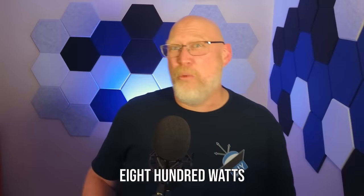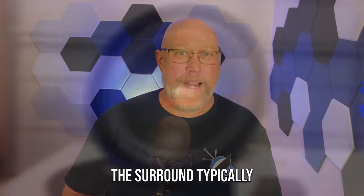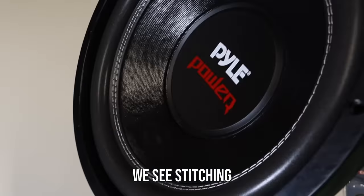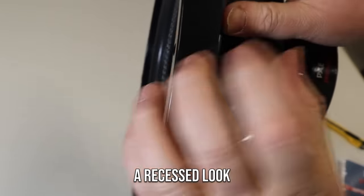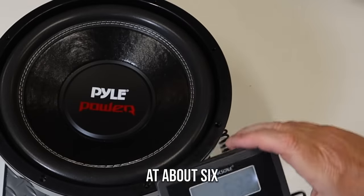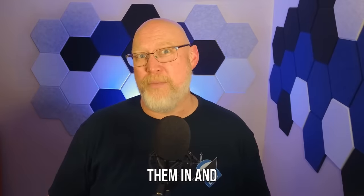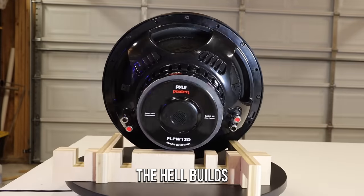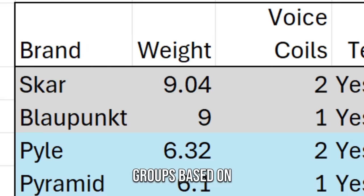Check this one out — the box says 800 watts RMS, so this may be a powerhouse. This is the Pyle, a dual 4-ohm subwoofer. It's got a paper cone with stitching on the surround — typically a signal for a more powerful subwoofer. It also has a big plastic trim ring that gives it a recessed look, plus push terminals, a pole vent, and venting in the basket. It weighs about 6.3 pounds. The push terminals feel nice and solid. And here's the best part — that basket is plastic. Plastic. Who builds an all-plastic subwoofer?